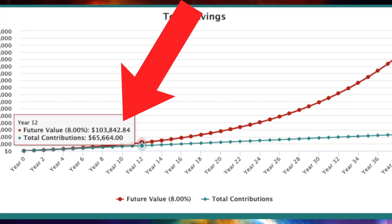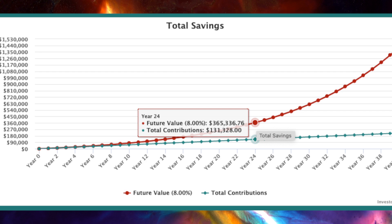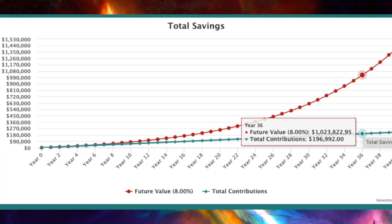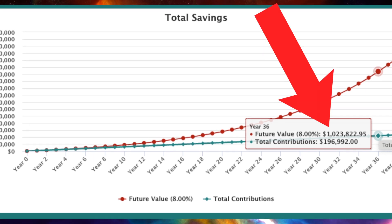As time goes on, the two lines diverge more and more. At year 24, we're looking at a total value of about $365,000, and we invested around $131,000, so that's a $234,000 profit. At year 36, the portfolio cracks the million-dollar mark, and total contributions came in just under $200,000, which means about $800,000 was portfolio gains — which is pretty wild when you consider that you don't necessarily work any harder or invest any more dollars than what you were already investing to begin with.